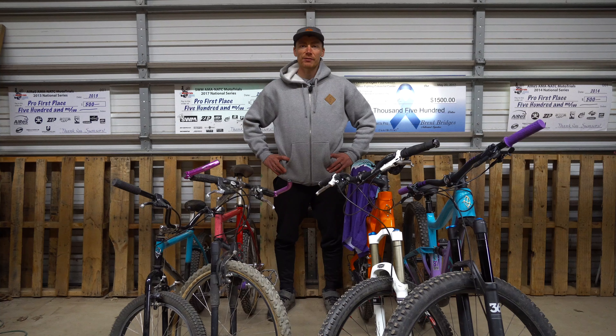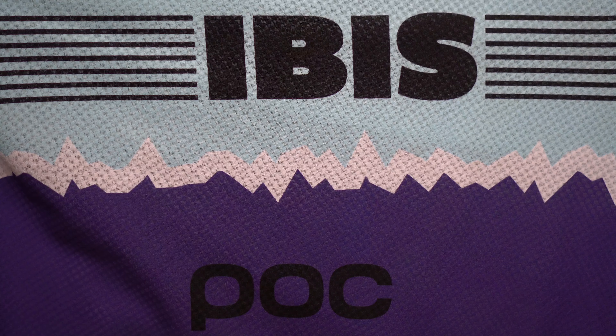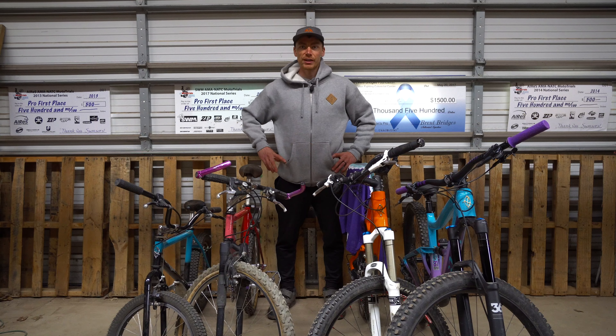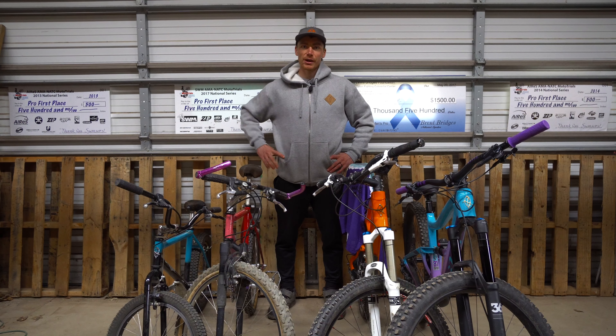IBIS turned 40 years old this year and they gave me the opportunity to ride in a video to celebrate and help launch a new collaborative jersey from POC. They sent four bikes from four different decades to ride in a film. I haven't seen the video yet but you can check it out by clicking up here, or stick around to hear a little more about the bikes and see my first rides on them.